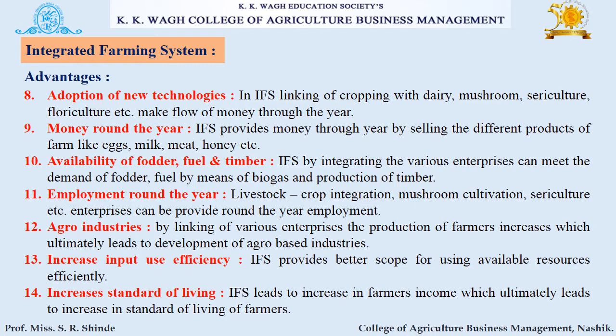Next advantage is availability of fodder, fuel, and timber. Through IFS, integration of various enterprises can meet the demand for fodder, fuel by means of biogas, and production of timber. Next is employment around the year — livestock and crop integration, mushroom cultivation, sericulture, etc. can provide year-round employment.